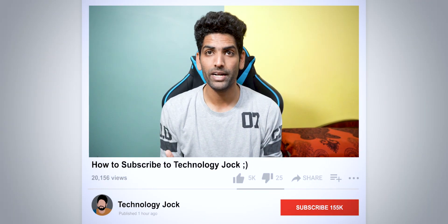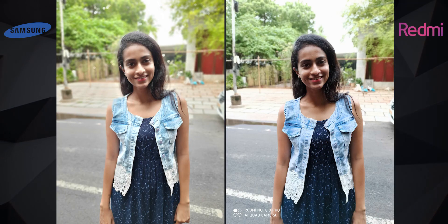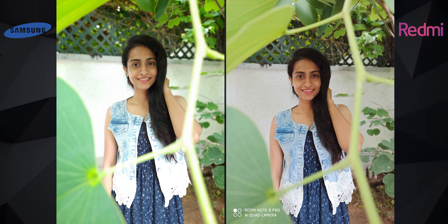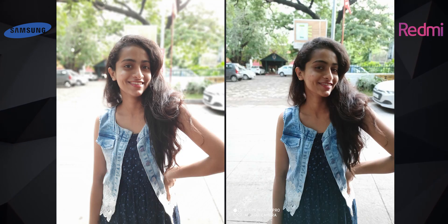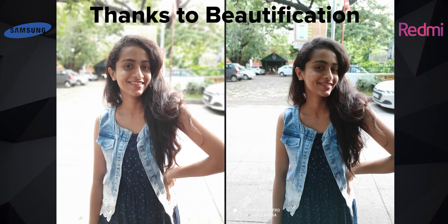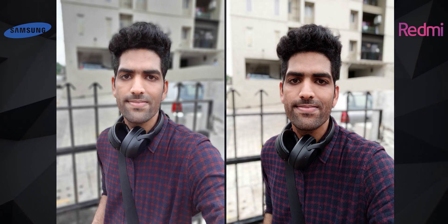If you're finding this video informative, please consider hitting the subscribe button and bell icon. Next up: portraits. This one's easy — the M30s's portraits have poor dynamic range, and a couple of times it failed to blur the background altogether. They are also nowhere near as sharp as the Note 8 Pro's portraits. The M30s's selfie portraits have better dynamic range, but the poor sharpness and average contrast make them look slightly inferior.